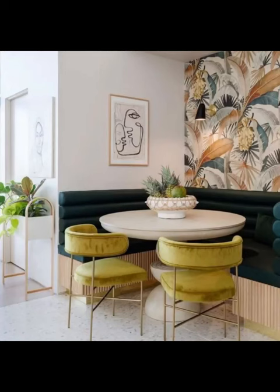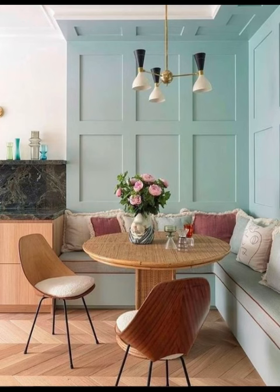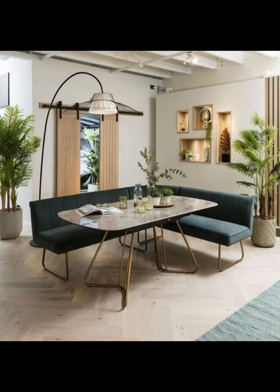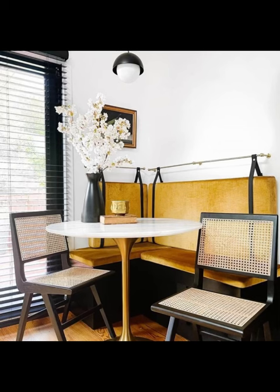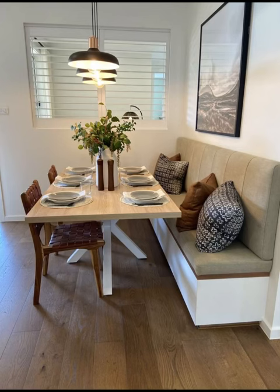At Home Paradise, we understand that the heart of the home lies within the dining area — a place where cherished memories are shared over delectable meals and heartwarming conversations. That's precisely why we have delved into the realm of corner dining table setups, presenting you with an assortment of ideas that not only save space but also radiate an inviting aura that beckons